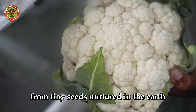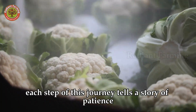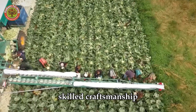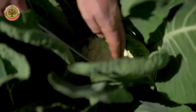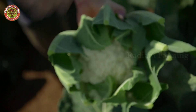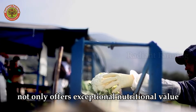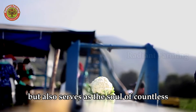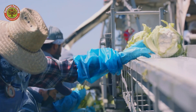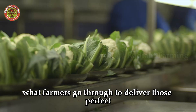From tiny seeds nurtured in the earth to pristine white cauliflowers gracing dinner tables, each step of this journey tells a story of patience, skilled craftsmanship, and the pride of those tied to the land. Cauliflower not only offers exceptional nutritional value, but also serves as the soul of countless delicious dishes. Have you ever wondered what farmers go through to deliver those perfect cauliflowers?